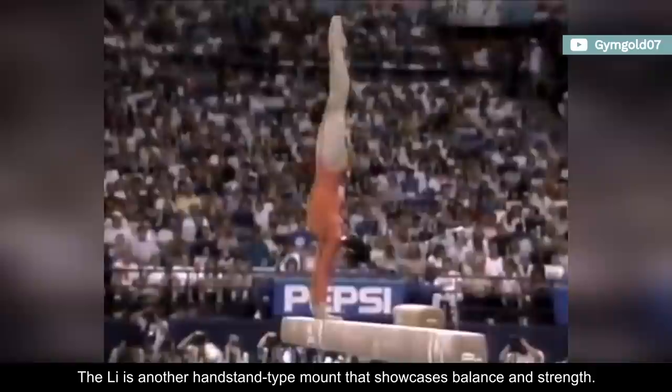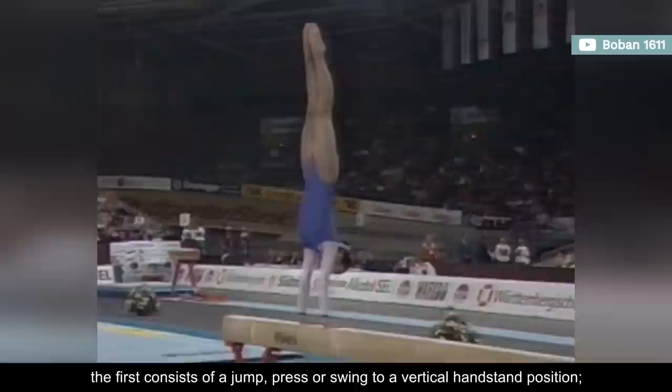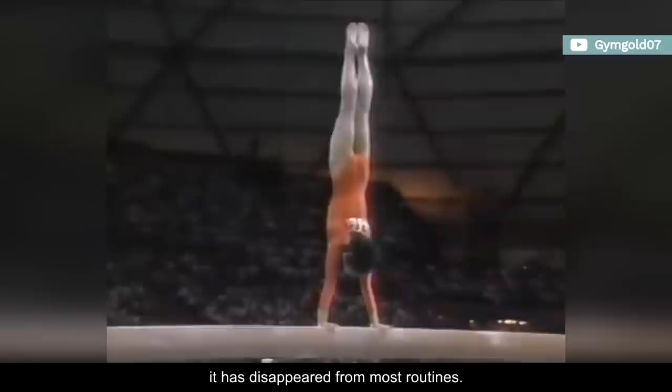The Li is another handstand-type mount that showcases balance and strength. Its execution could be split into two moments. The first consists of a jump, press, or swing to a vertical handstand position, followed by a full turn on one arm with a downswing in sideways position. It's valued at D, and carries the name of Chinese gymnast Li Yifang. But, like every handstand mount, it has disappeared from most routines.